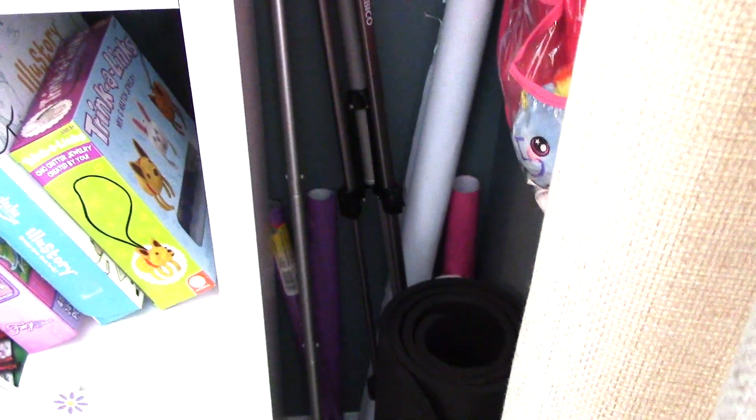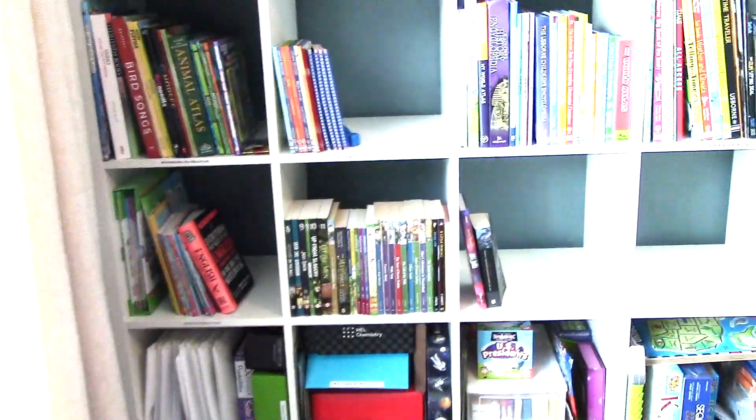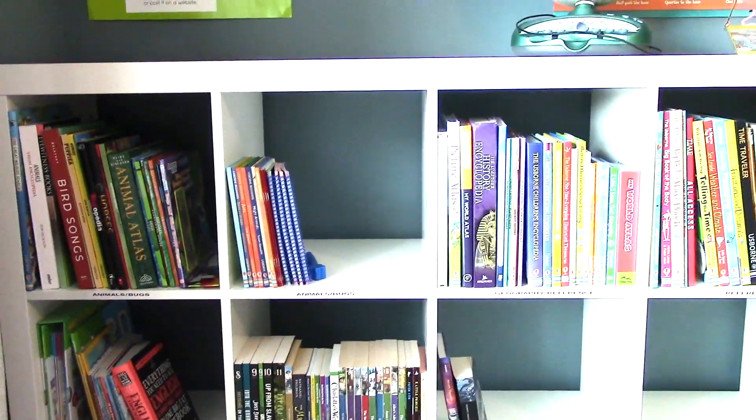Over here I just have a tripod, our Swiffer stick vacuum to clean the floor, my yoga mat because sometimes I work out in here and the floor is hard, and then some poster board, poster paper, and things like that in the back. This bookshelf is all homeschool-related stuff — we have tons of books and I made sure I had extra room.